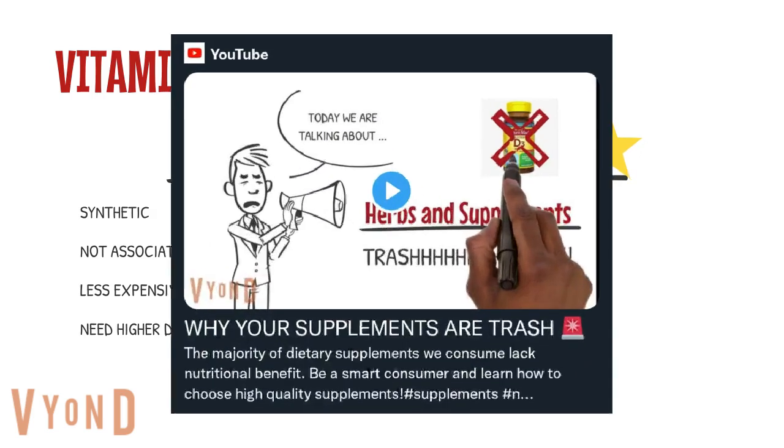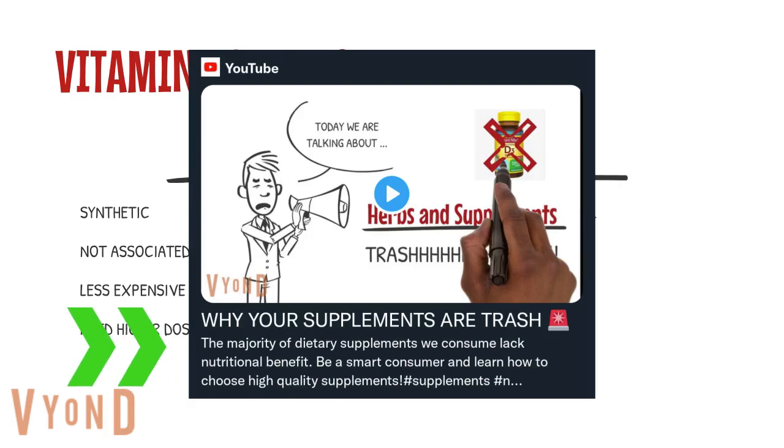Go back and watch the video I made on supplement quality before you buy anything, so that you do not waste your money on cheap store-bought vitamins that are more fillers, preservatives, and other additives than actual vitamins — and then wonder why your gummies and whatever else don't work.